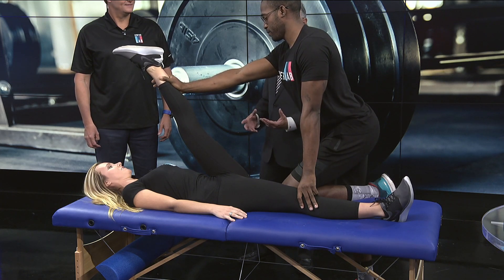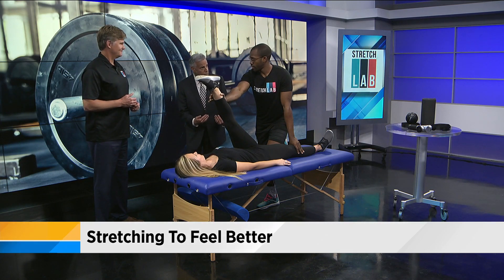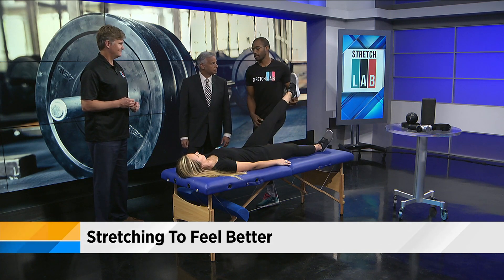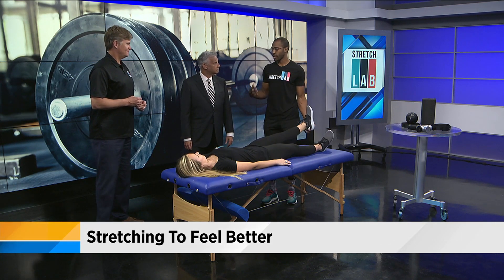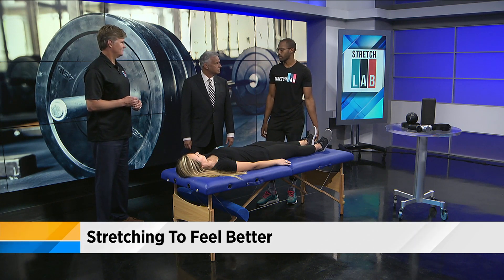These are some good things you can do not just to relieve tension, but to warm up for exercise as well, to get better benefits from the exercise. Desk workers, athletes — a little bit of stretching, mobilizing, and getting that blood going and getting the body moving could give you great benefits.